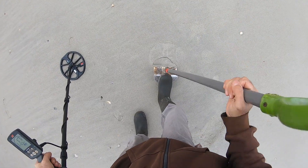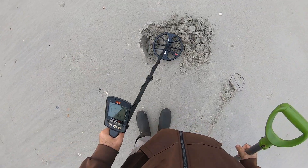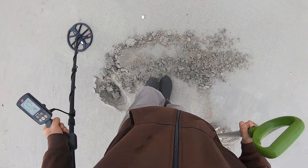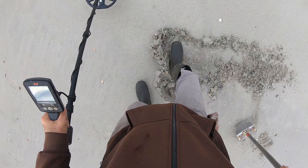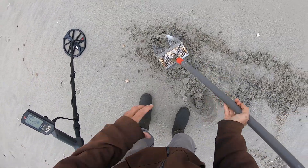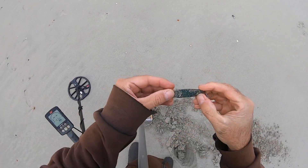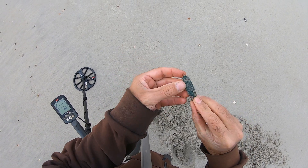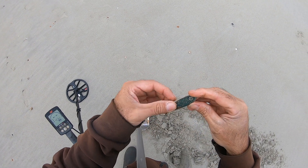All right, so it's 17 — a fishing weight. I got something here. Oh, it's a fishing lure! That's cool. That's my best find for the day so far — a fishing lure.